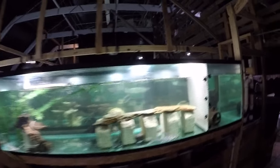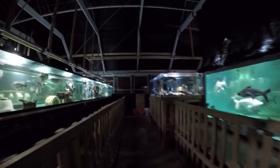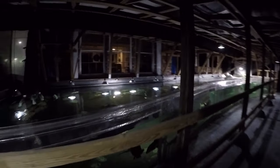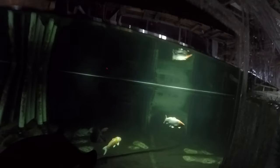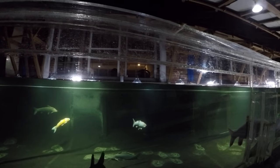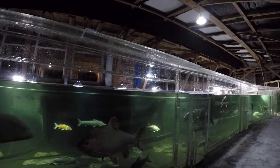And the three new koi in the 25,000 gallon. That's a new one over there in the middle — white, mostly white. Looks like a sanke with a tancho-like spot or cap, red cap on the head. That's a new one.